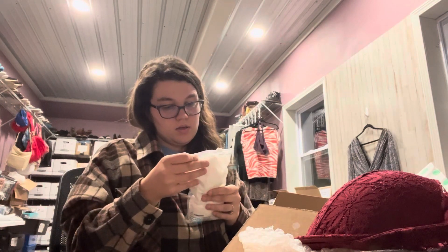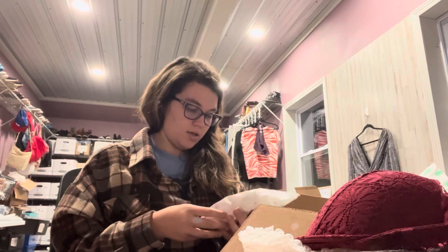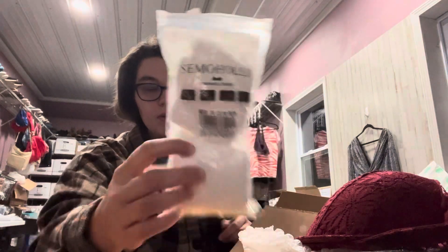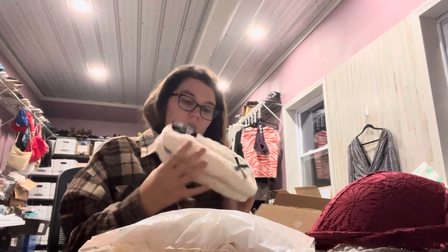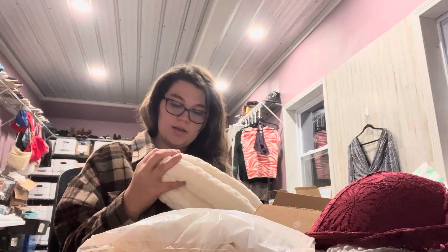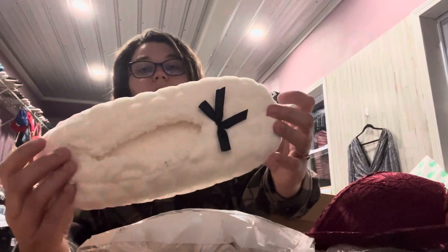We have some socks — semi-holly socks. They look like they've got lace at the top, made in China, looks like two pairs. Got some slippers — these are a size medium. It says Jacques Moret, Buzzy Baba slipper socks. They just look like this. I might keep these for around the house.